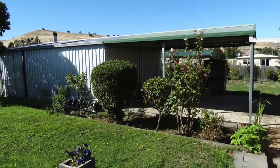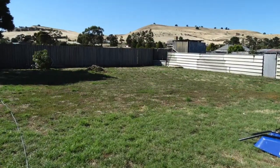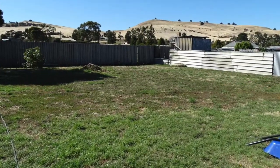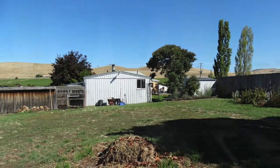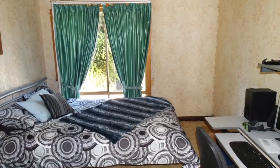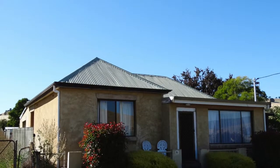Outside there's two carports and a double garage with power and concrete floor. The yard is well fenced and secure and includes a fowl house and separate dog run, a couple of small sheds, plus an old large concrete meat safe that would make an excellent wine cellar. With New Norfolk just a 30-minute drive and Hobart just an hour away.